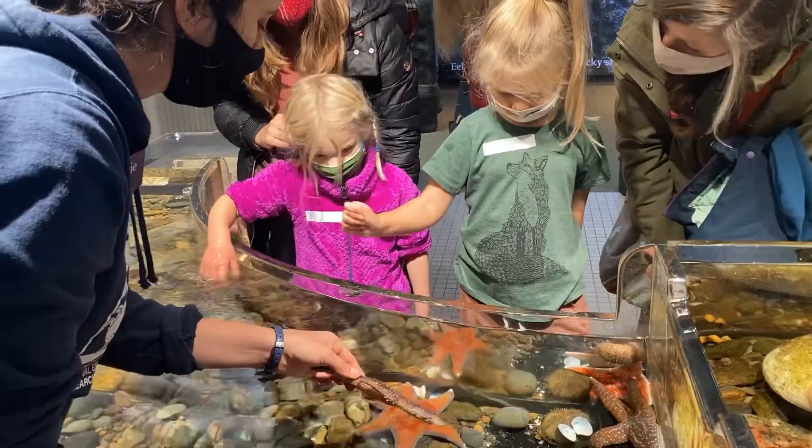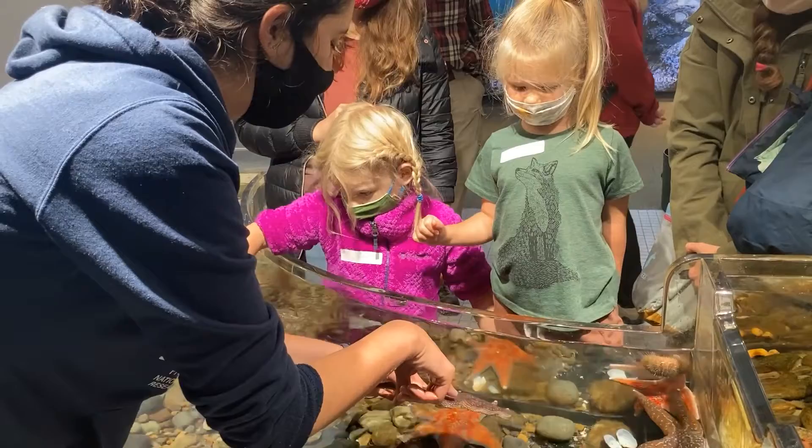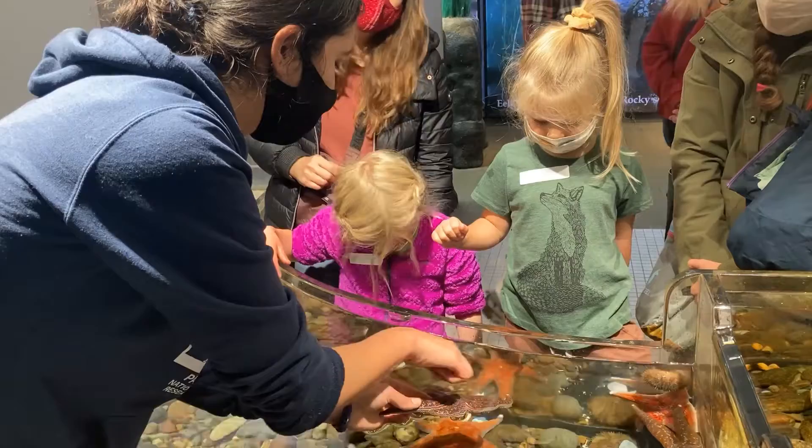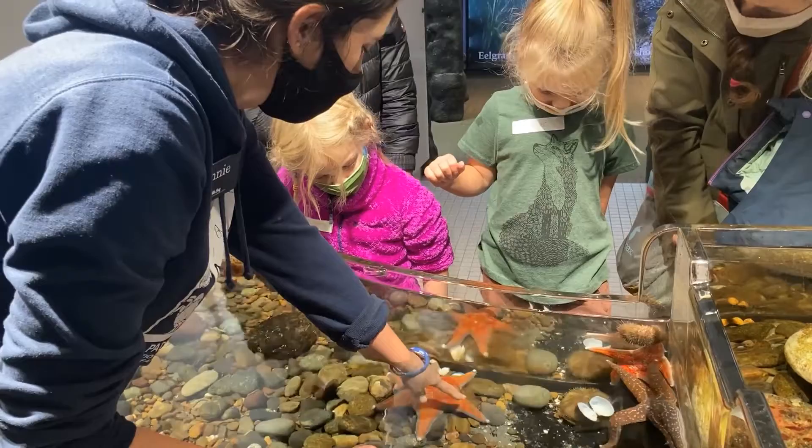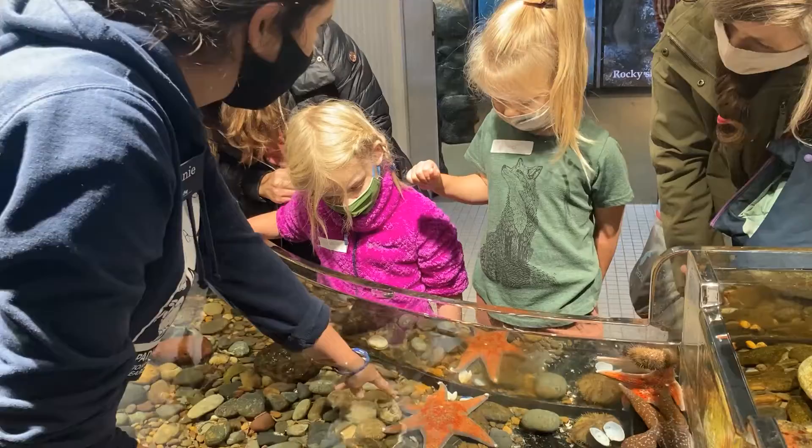Do you ever like to count? Yeah. So we have — let's see one of the legs. We have one, two, three, four, five. How many legs do we have on this one? Let's go: one, two, three, four, five, six. That one has an extra leg, doesn't it?